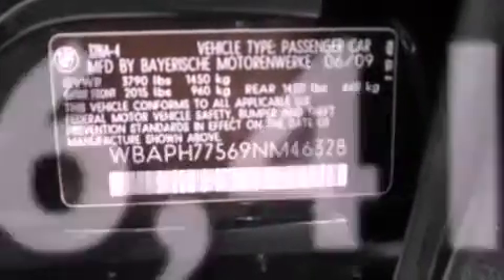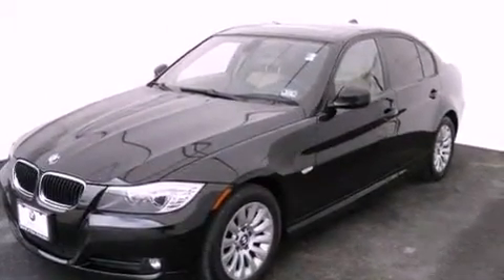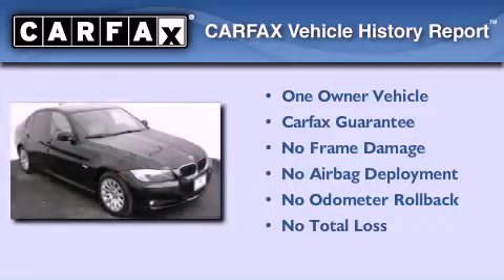With an EPA estimated rating of 28 miles per gallon on the highway, this vehicle is clearly a fuel-efficient choice. This BMW has had only one owner and it qualifies for the Carfax buyback guarantee.